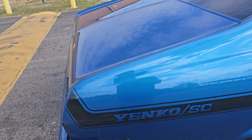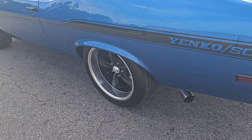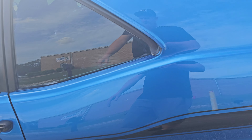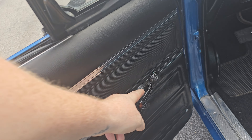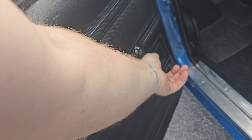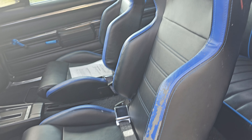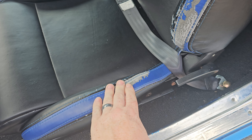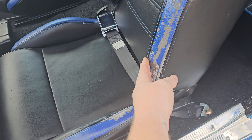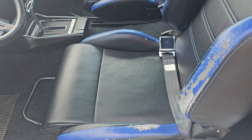LED headlights are a nice look. The Yenko badge on the hood is buried in the clear as well — that's another one of those little flaws. There's a little scratch in the black there. Alright, let's go ahead and continue checking this thing out.